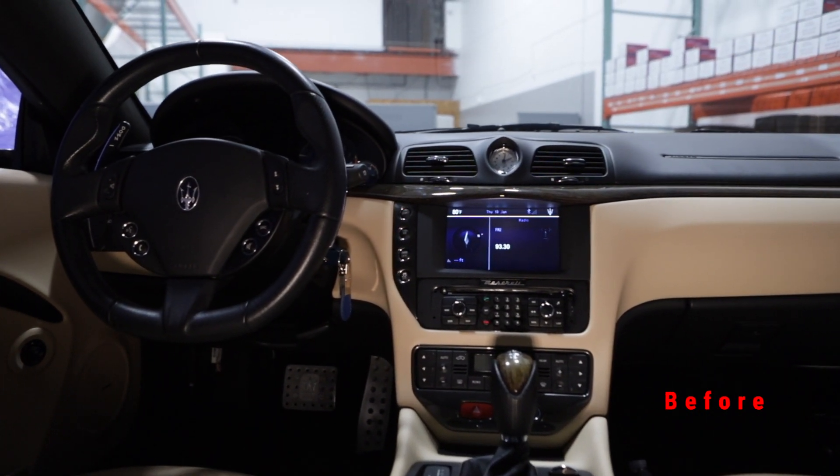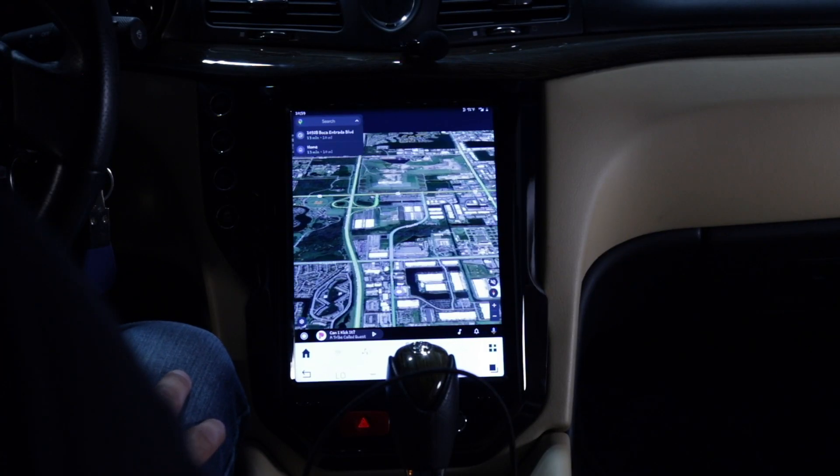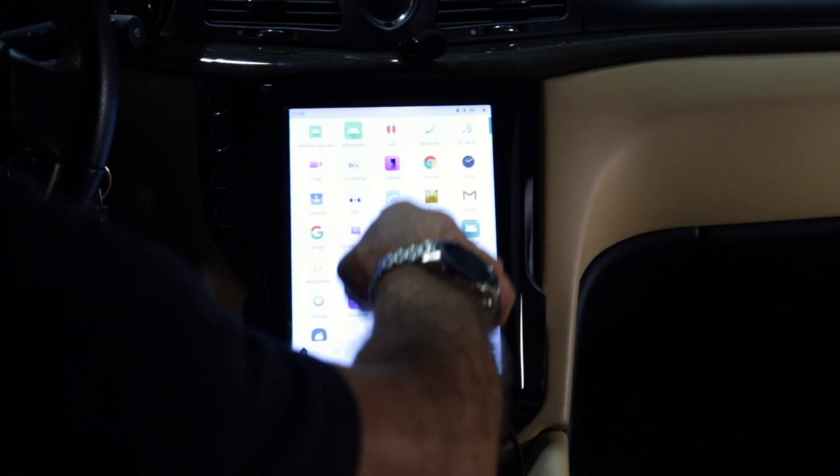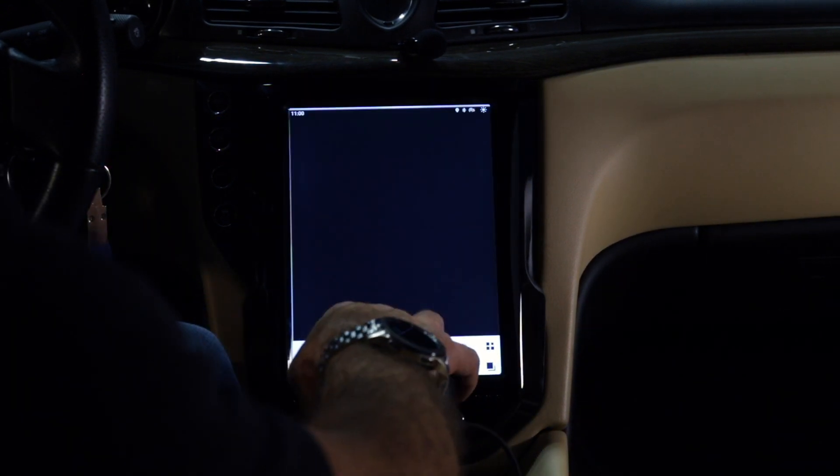This actually replaces the whole radio and AC controls with over a 10-inch screen, and it's full HD 1080p — it's a really nice setup in this car.